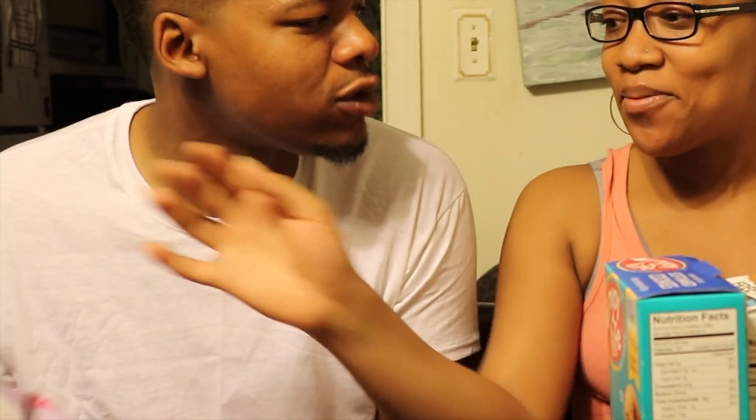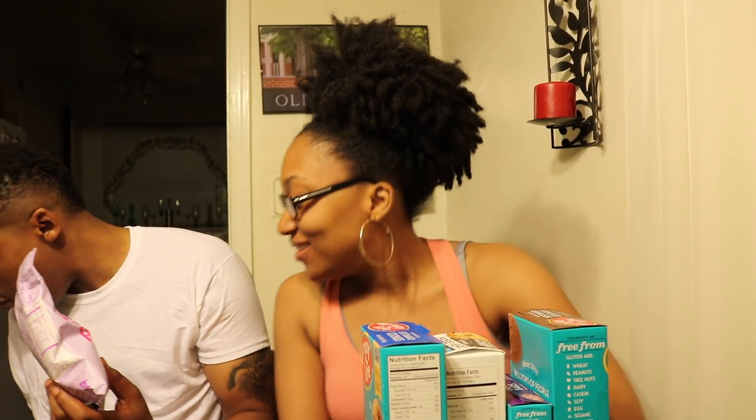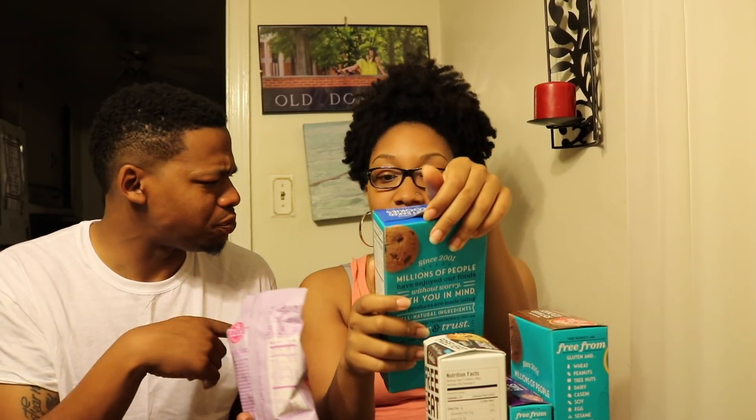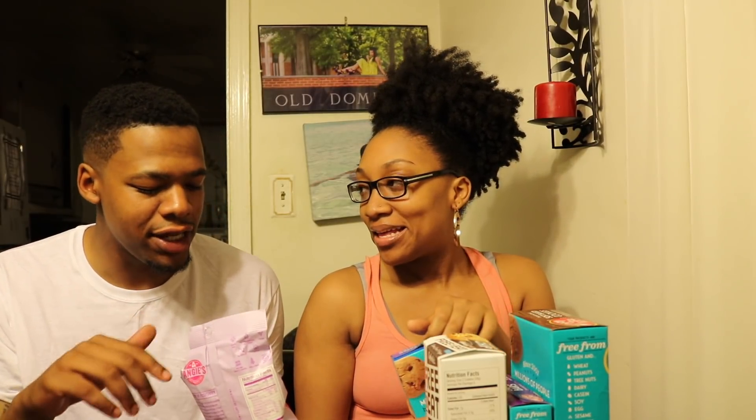They got a regular popcorn taste, but then they got like this sweet... it's like kettle corn, sugary taste. Yeah, that's what it is — kettle corn. So the hand-crafted soft-baked chocolate chip cookies — I can't put these down.